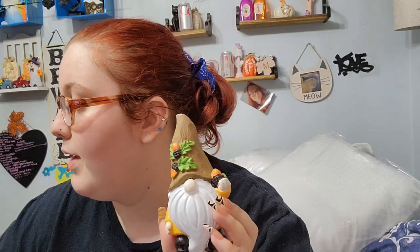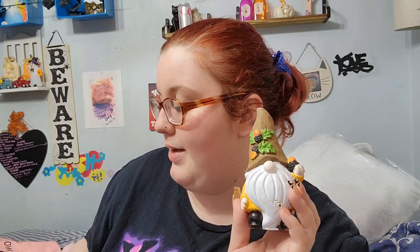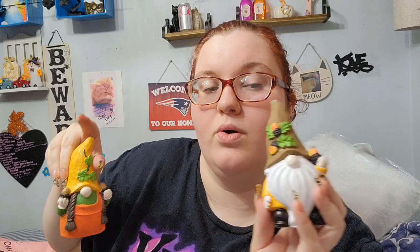We got this one with a brown hat that has acorns on it - it's a boy - and then this one has a yellow hat and it's a girl. There wasn't a yellow hat boy or a brown hat girl. There were only six total, so I'm assuming that's all they had at that Dollar Tree, because our closest Dollar Tree did not have them.